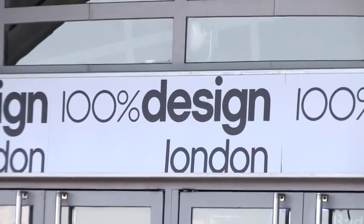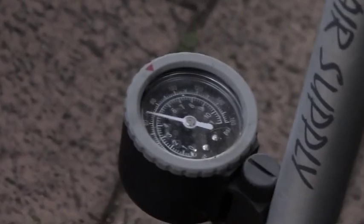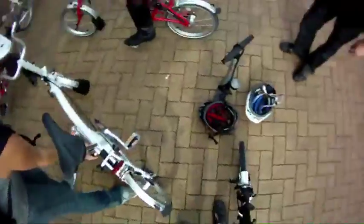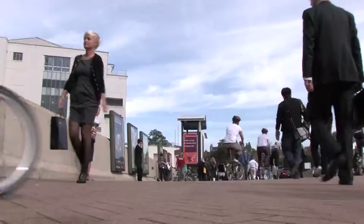As the creative directors of 100% Design this year, we set ourselves the mandate to link the show experience with what was happening in and around London in as many ways as we could. One of the most fun and captivating ideas we developed was to do bike tours exploring temporary shows in the neighbouring Brompton Design District.